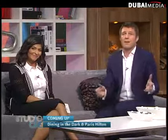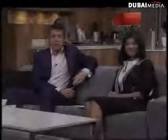Coming up after the break, we go dining in the dark and we've got all the hot gossip, including an interview with Paris Hilton no less. Welcome back to Studio One — your eyes are not deceiving you. We haven't gone through a feng shui moment or changed anything like that, but we have...